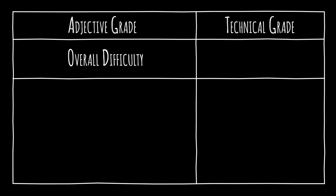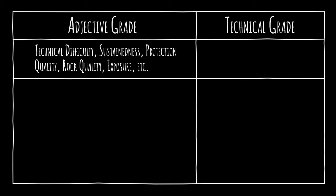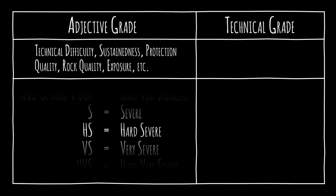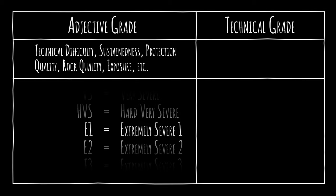The adjective grade covers the overall difficulty, including technical difficulty, sustainedness, protection quality, rock quality, exposure, and more. It can be moderate, difficult, very difficult, hard very difficult, severe, hard severe, very severe, or hard very severe.